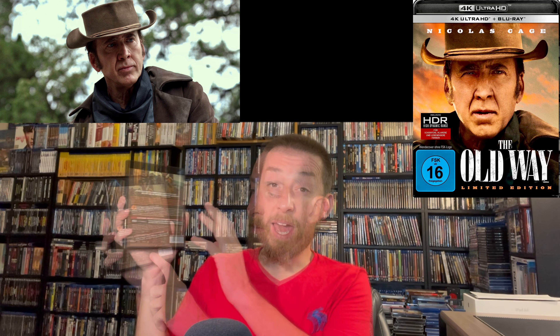You get a reversible cover — I put the English one on showing The Old Way with Nicholas Cage. The back talks about the film. The film is pretty fast-paced at about 95 minutes so it doesn't linger anywhere too long, which lends to a very nice pace keeping things moving with some good action. Inside you get your region-B-locked Blu-ray and a 100% region-free 4K disc. The 4K is where it's at — the reversible cover says Limited Edition and includes the HDR and HDR10 logos.